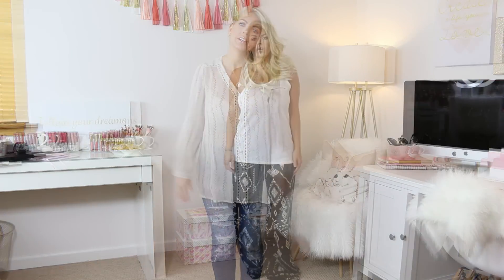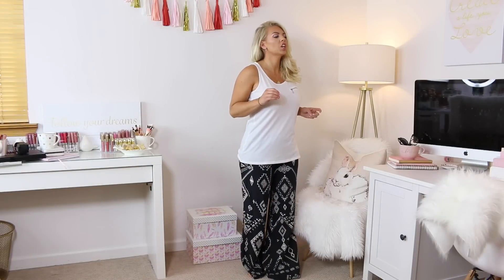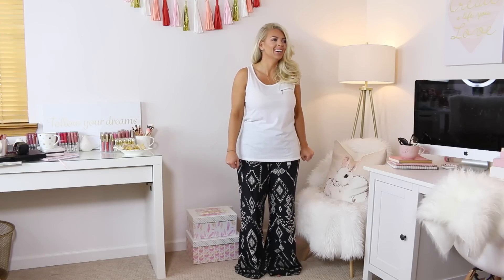Mwah, bye! I'm filming — everyone's ruining my video. Every time I'm filming these, I have issues, man.